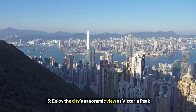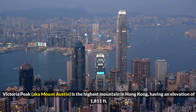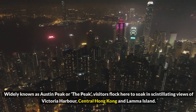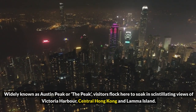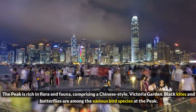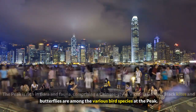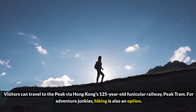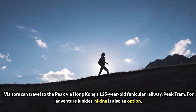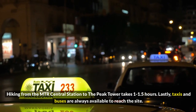5. Enjoy the city's panoramic view at Victoria Peak. Victoria Peak, aka Mount Austin, is the highest mountain in Hong Kong, having an elevation of 1,811 feet. Widely known as Austin Peak or The Peak, visitors flock here to soak in scintillating views of Victoria Harbor, Central Hong Kong, and Lamma Island. The peak is rich in flora and fauna, comprising a Chinese-style Victoria garden. Black kites and butterflies are among the various bird species at the peak. Visitors can travel to the peak via Hong Kong's 125-year-old funicular railway, Peak Tram. For adventure junkies, hiking is also an option. Hiking from the MTR Central Station to the Peak Tower takes 1 to 1.5 hours.